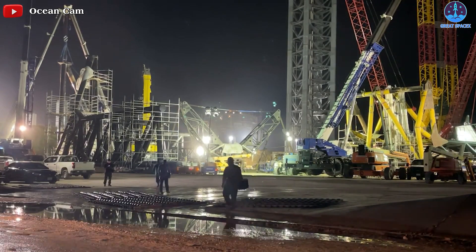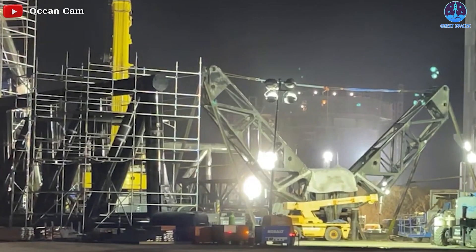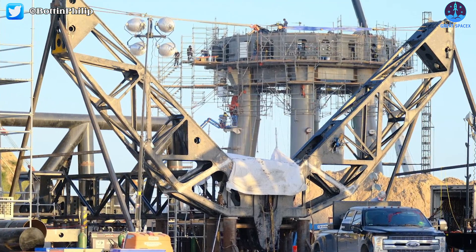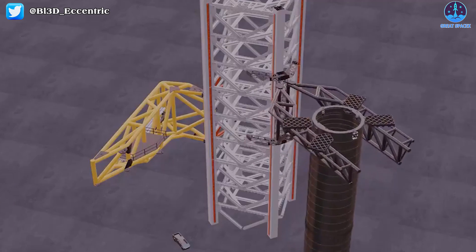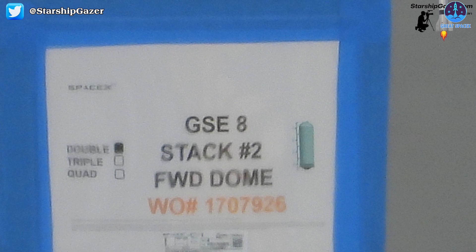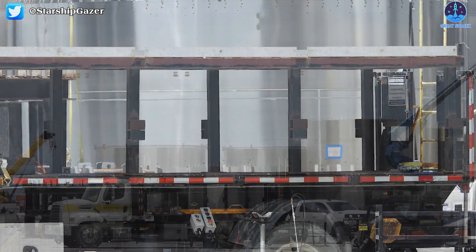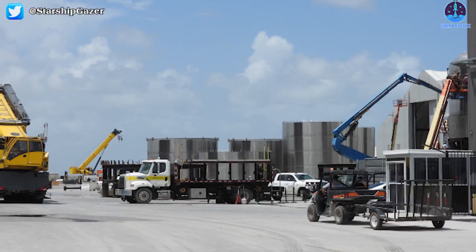In recent days, SpaceX engineers are trying day and night to complete progress on Mechazilla's catch arm at the launch site. We can see that most of the big black pipes have been connected with joints. Those parts seem to be almost done. I'm looking forward to next week seeing the catching arm being mounted on the launch tower and we'll see them in action very soon. In addition, in recent days, parts of the GSE-8 have appeared on the production site. Employees will quickly stack them, finish the other tanks, and transport them to the tank farm so that SpaceX has the best conditions for the upcoming orbital flight.